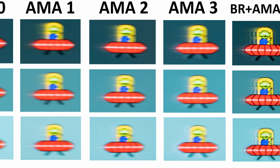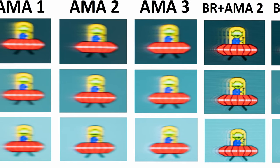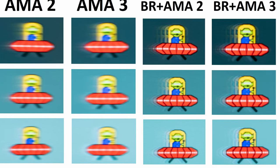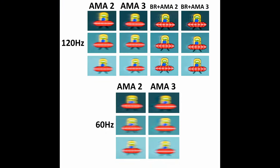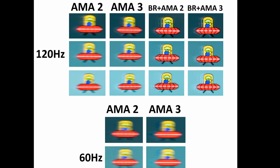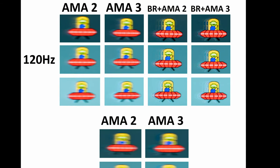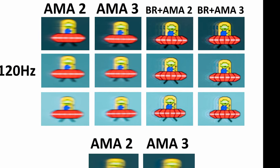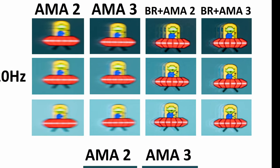Furthermore, you've also got a blur reduction mode, and this can be used simultaneously with the AMA level modes, which shows great versatility. Here I had it tested with AMA level 2, which I'd recommend, and also the maximum AMA level 3. Elsewhere, I also had it tested at 120Hz and 60Hz, given that this monitor is aimed at console gamers as well, and you can see how it performs with AMA level 2 and level 3 at both 120Hz and 60Hz.